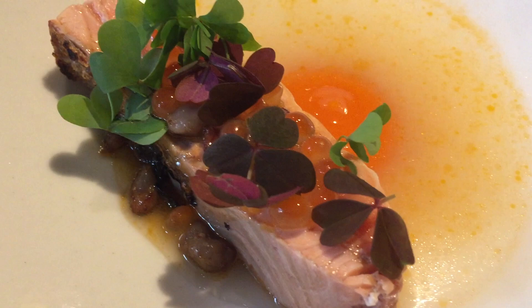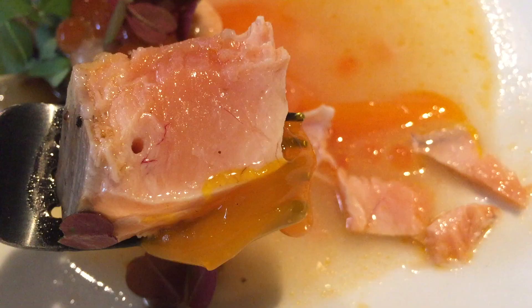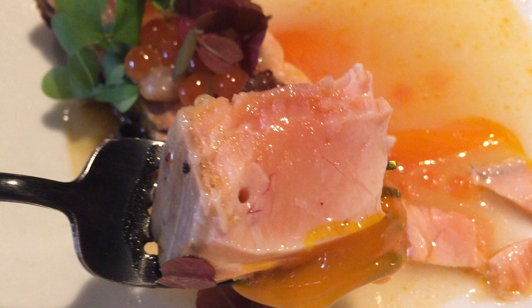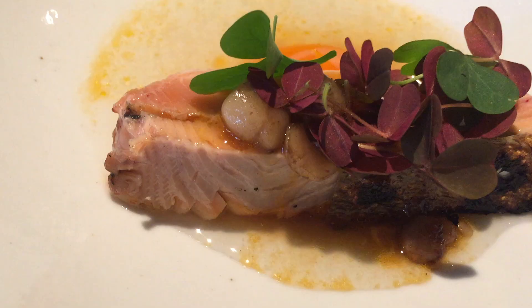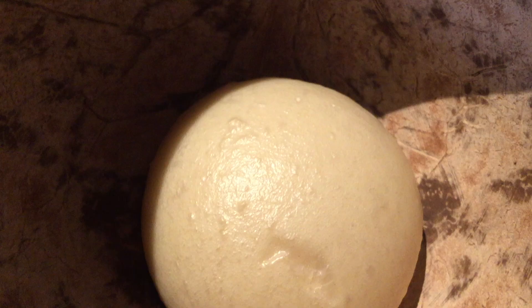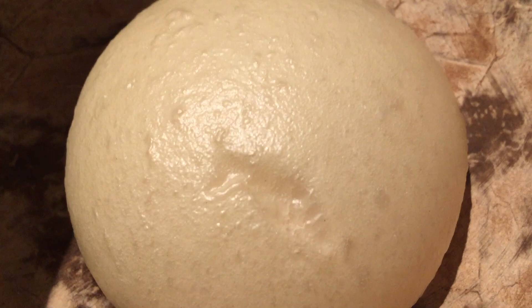The next dish is red salmon with egg yolk. They use Hokkaido salmon along with some salmon roe on top, with egg yolks in miso soup, smoked in bone marrow sauce with shallots. You're supposed to dip the salmon in the egg yolk to enhance its flavors — another perfect dish. Then we had this soft, gooey, warm bread made with sake.